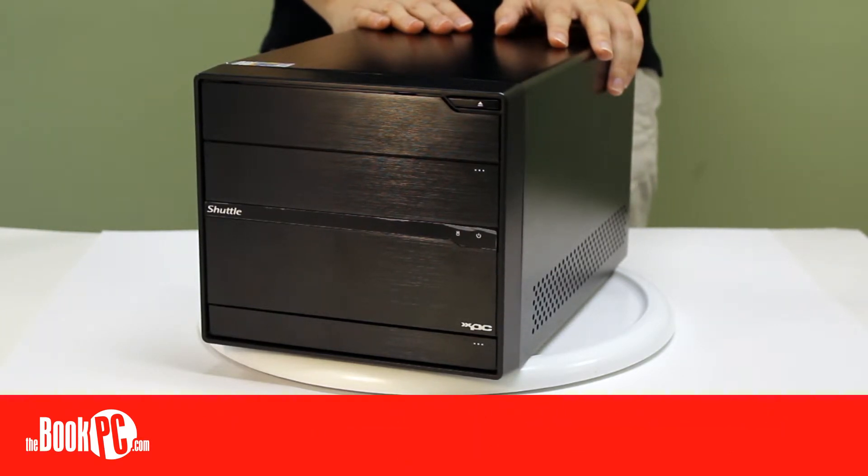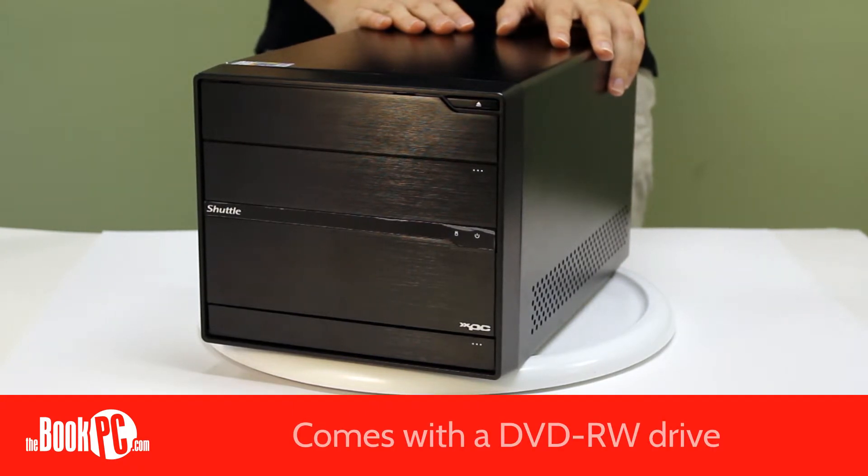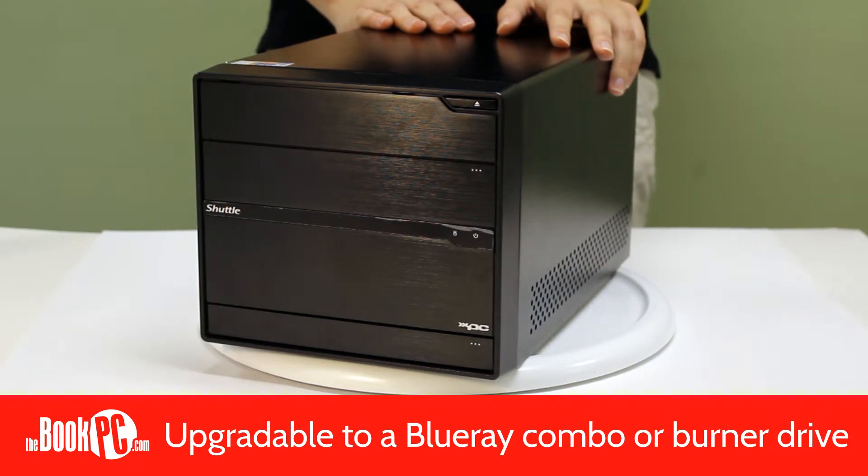Compared to the similar SH67H3, the SC77R5 has a 500W power supply, opposed to 300. The unit comes with a DVD-RW drive, which can be upgraded to a Blu-ray combo or Blu-ray burner drive.